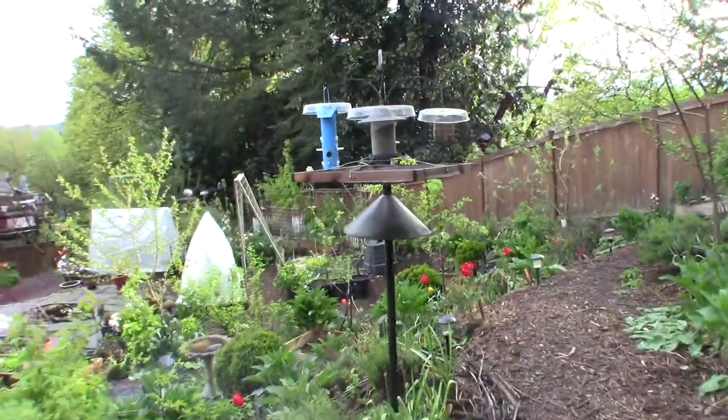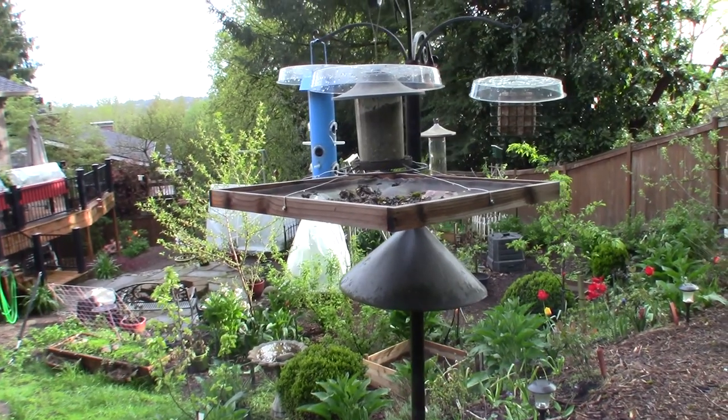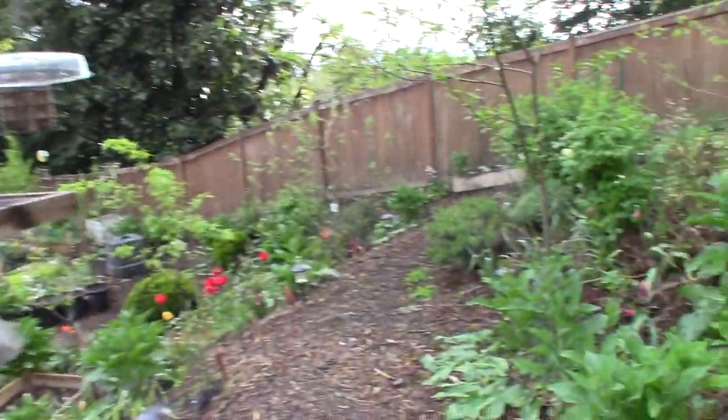Here's the bird feeders. I got those all cleaned out and they were being used by the birds yesterday pretty heavily. Usually around 8 to 9 a.m. is when the birds in this area really start coming around.